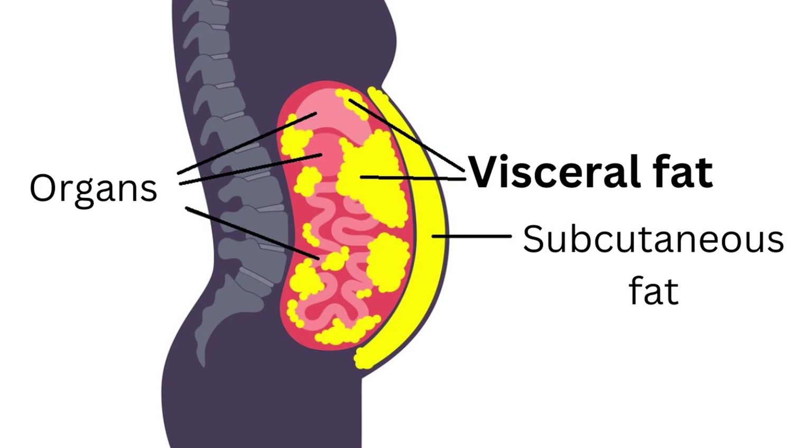Bear in mind that for health, there are other factors that matter, like the distribution of that fat. Abdominal fat — in particular visceral fat, the internal fat that sits around your organs — is much worse for your health. It's worth taking additional measurements, like your waist measurement, in order to build a more complete picture of your health. Thanks for watching.